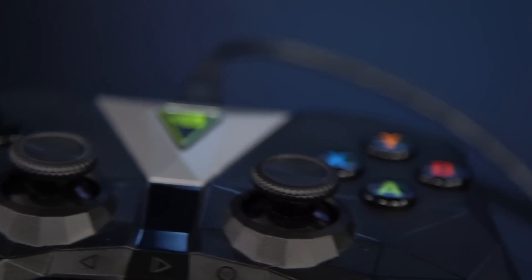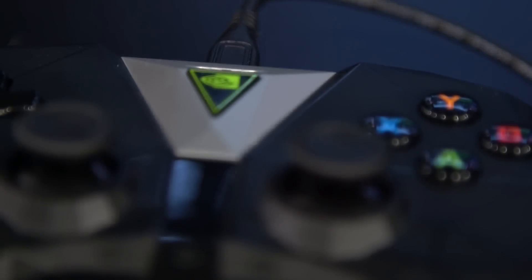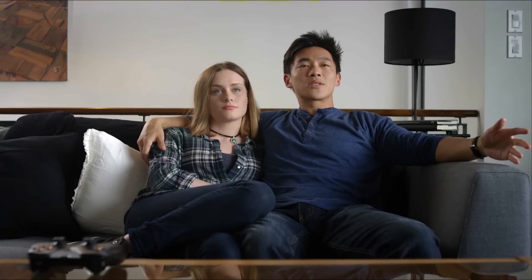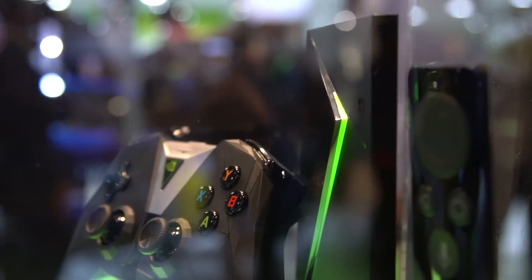Are there any new changes to the device itself? We have a new controller — it's really sleek and feels good in your hand. It also has always-on assistance, so when Google Assistant comes to your Shield you'll be able to prompt it for requests and questions. You also get a remote that comes with Shield, which is something people have been asking for.